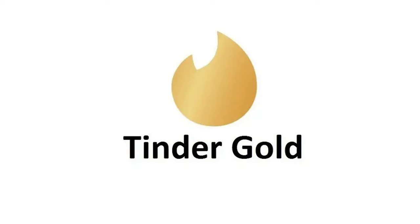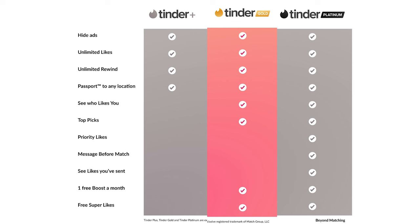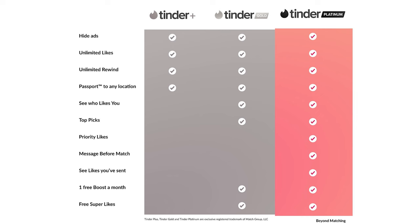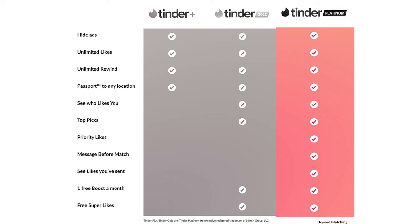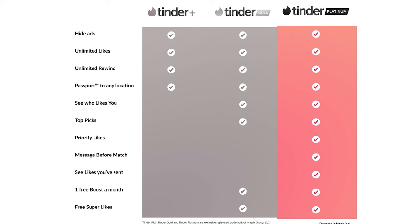Then there's Tinder Plus, Tinder Gold, and Tinder Platinum. Tinder Plus gives you unlimited swipes. Tinder Gold lets you see who's swiped right on you, so you can match people automatically from that list. I recommend getting the top tier, Platinum, because you get all the benefits of Plus and Gold — unlimited swipes and seeing who right-swiped you — but when you do a super like with Tinder Platinum, it allows you to send a direct message, which is very powerful.